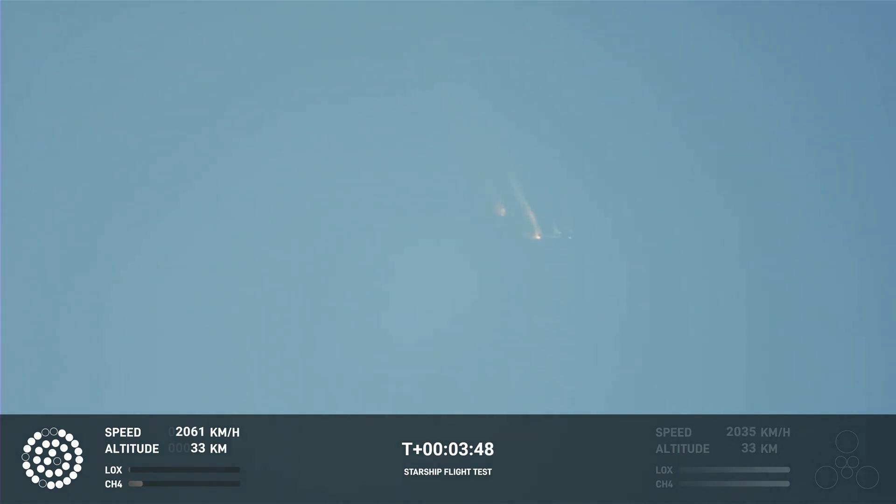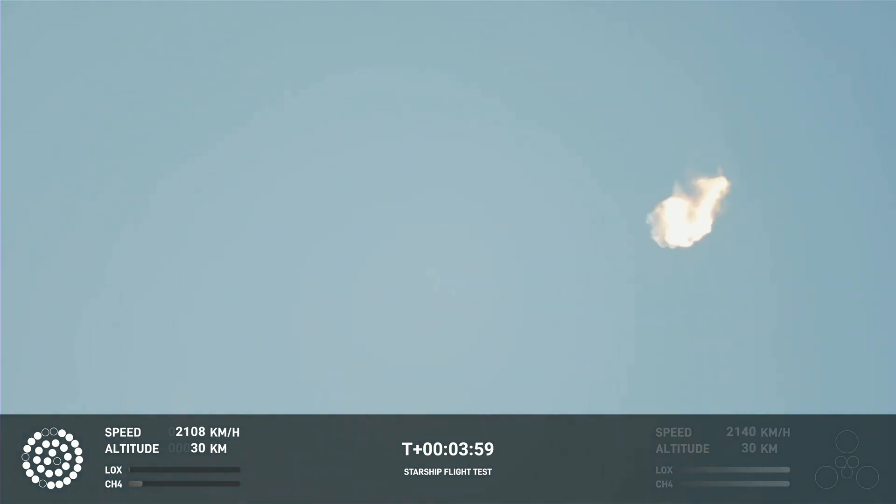Obviously, this does not appear to be a nominal situation. It does appear to be spinning, but I do want to remind everyone that everything after clearing the tower was icing on the cake.